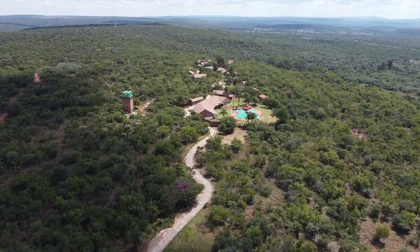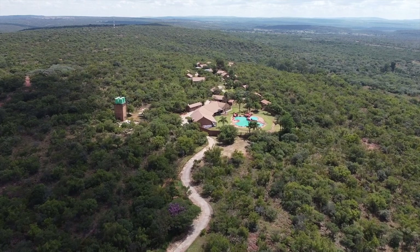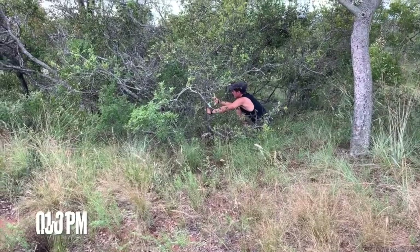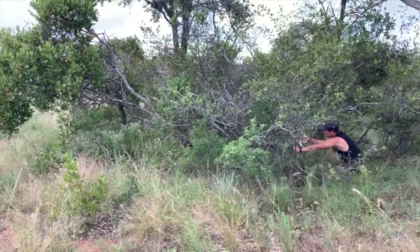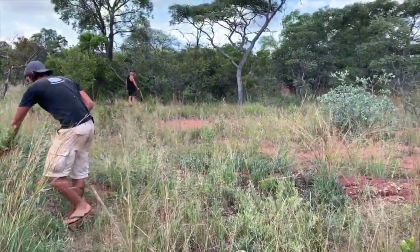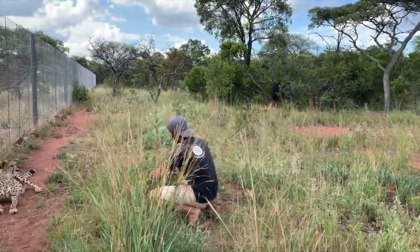At lunchtime, we head back to the restaurant at the volunteer village to eat and refresh for the afternoon ahead, which usually continues with another group activity at 1:30pm. Here, for example, we removed the weeds in one of our cheetahs' camps, and she decided to pay us a visit, which provides us with extra motivation to make the animals' lives as best as we possibly can.